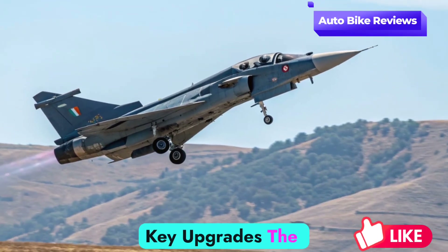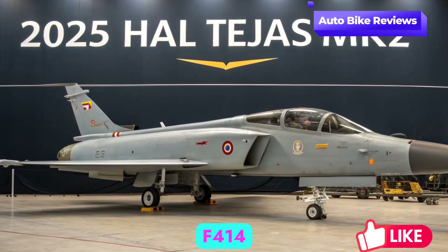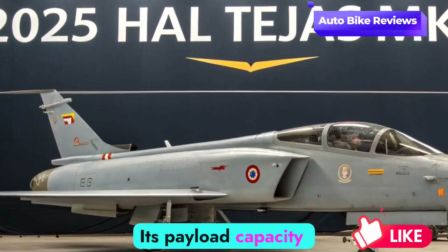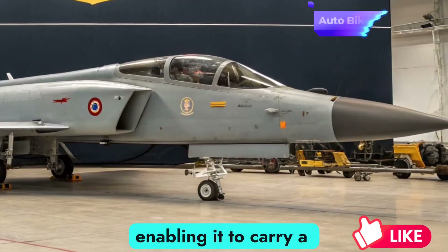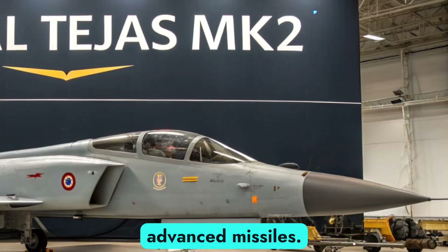The aircraft now boasts a more powerful GE F-414 engine, allowing higher thrust and performance. Its payload capacity has been significantly increased, enabling it to carry a wider range of weapons, from precision-guided munitions to advanced missiles.